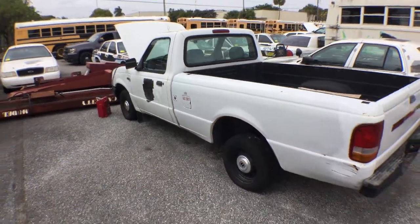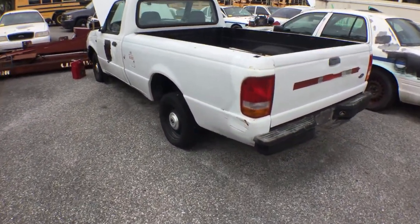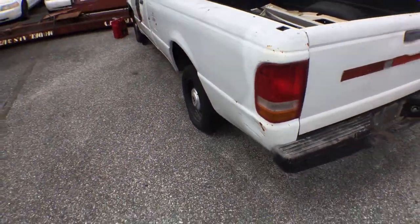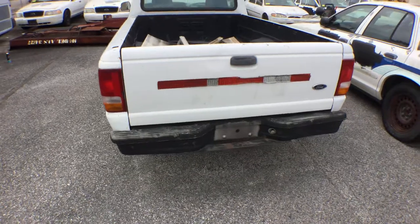The body's pretty good. It's got a few dents and scratches all over, like right here, but nothing major. No big accidents — you can tell it's pretty straight.